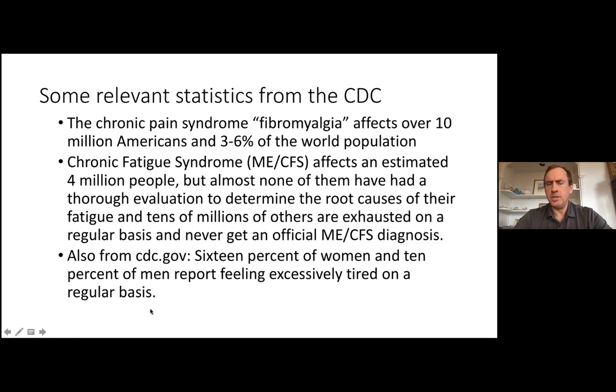ME-CFS and people who meet criteria for chronic fatigue syndrome represent a large group that is increasing over time and is almost certainly underestimated, depending on what criteria are used. One major benefit is that criteria have been established for ME-CFS. Chronic fatigue is certainly one of the most common presenting complaints in primary care.